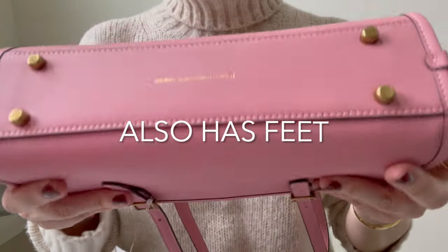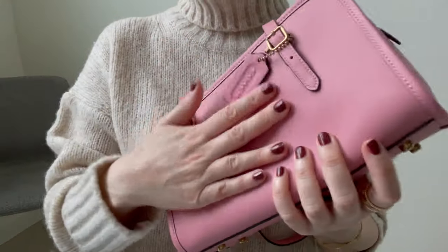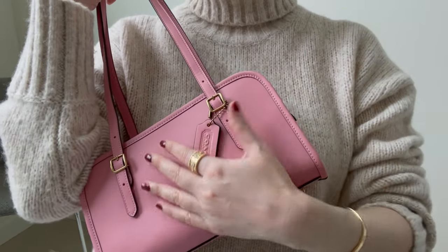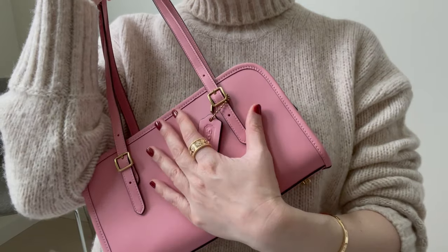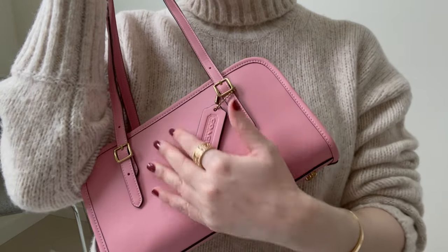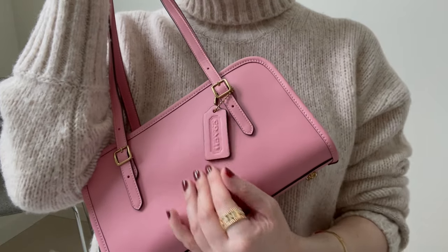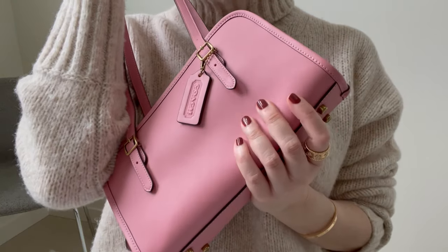This is the original glove tan leather and it's just part of the Coach Originals line. It's a slightly different leather than the other glove tan leather they use. I think it's a little bit softer, but it does have that feel - it has a kind of a different hand to it. It feels like it's going to be durable, and in terms of rain, I'm not going to worry about rain or anything like that.